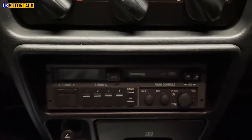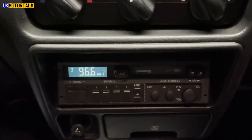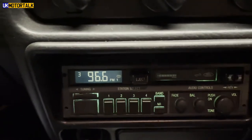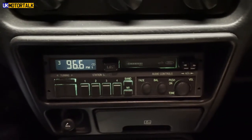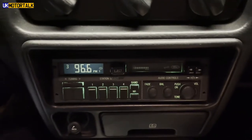I'll grab the keys and pop them in. The fuel pump doesn't sound great. This is an original unit, the one that came in the car. It doesn't sound great, to be honest with you, but it looks right in here, and that's something that's pretty important to me.